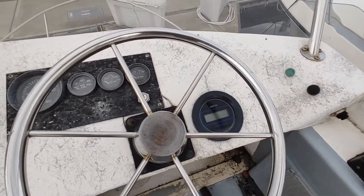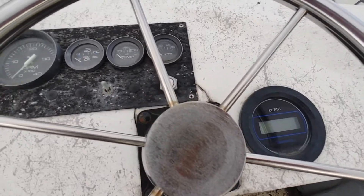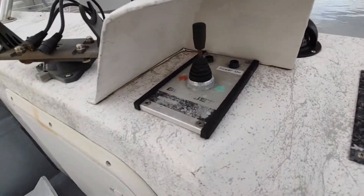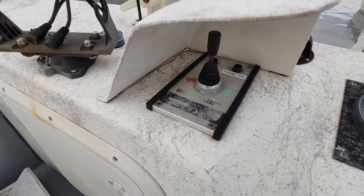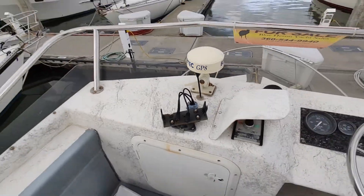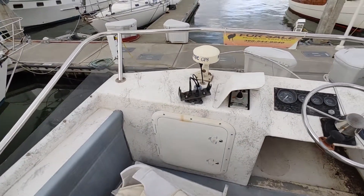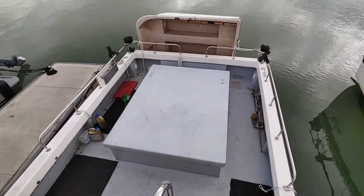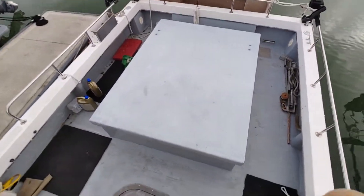Up here you've got a depth sounder, gears, compass, and then this right here is the control for the bow thruster. There's also a Loran GPS mounted up here, but that no longer functions anymore.